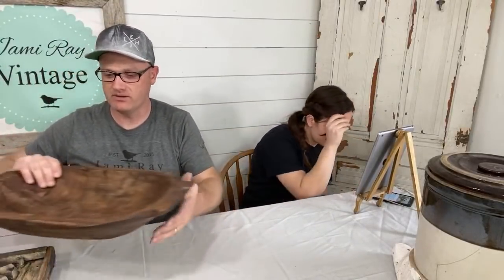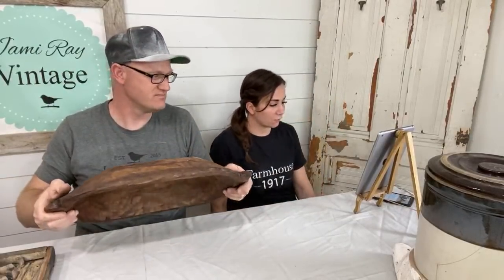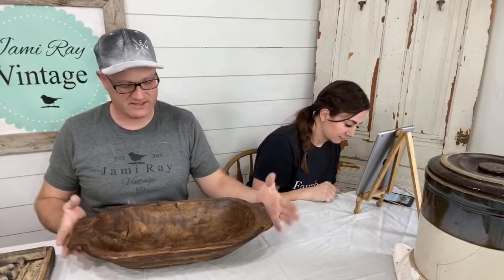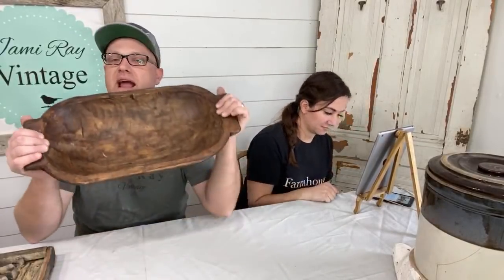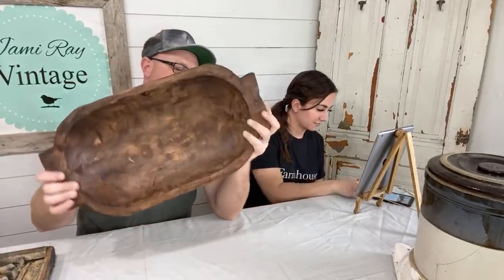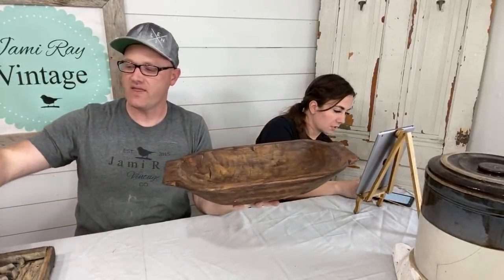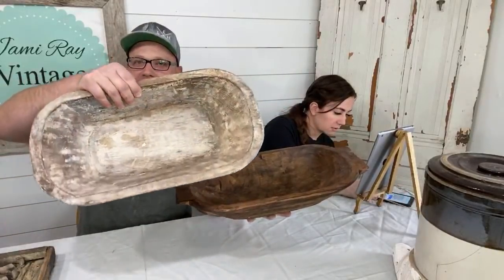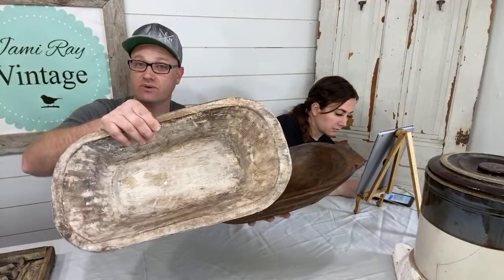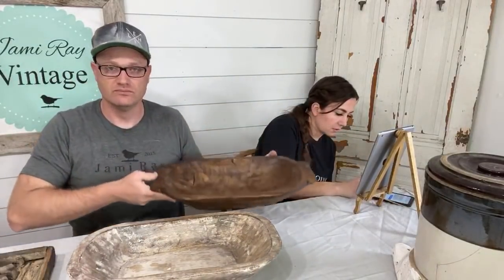Next, right here by my elbow, we have — these are handmade. They're not old, but they are hand carved. We have two variations on this size: this one with handles, and then these white, kind of dry brush looking ones without a handle. But I like the coloring on this one a lot.